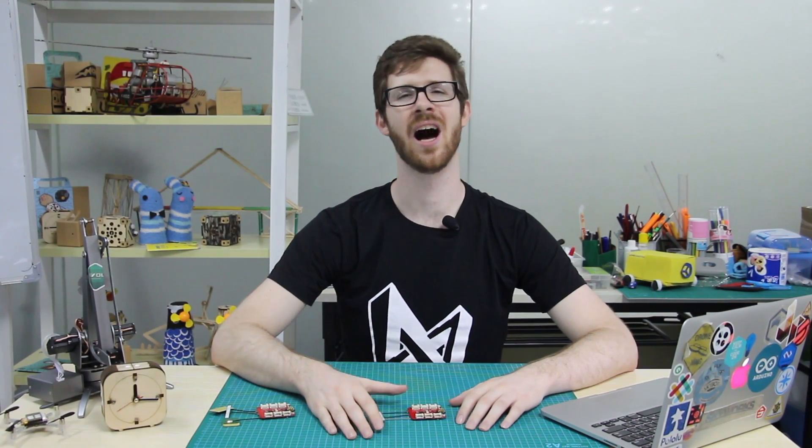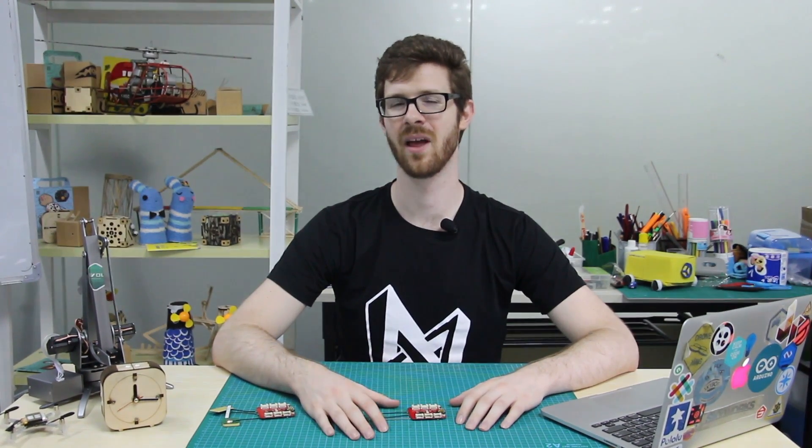Hello from Seed Studio. I am Seth Welde and welcome to New Product Fridays. Today we have six new products to introduce.